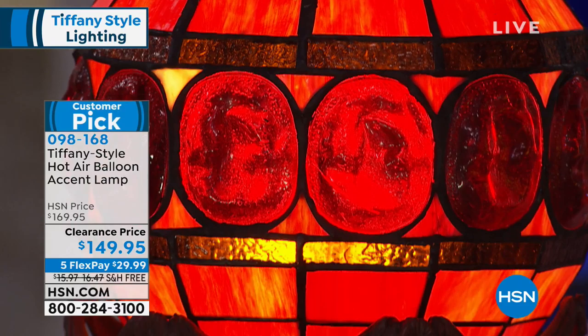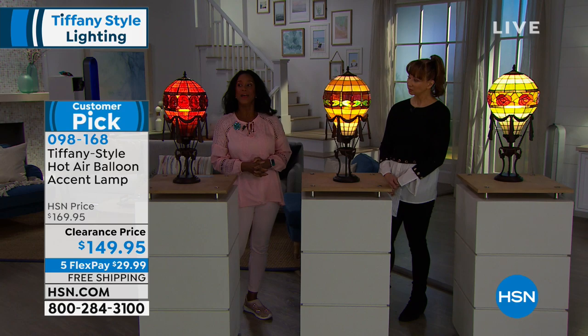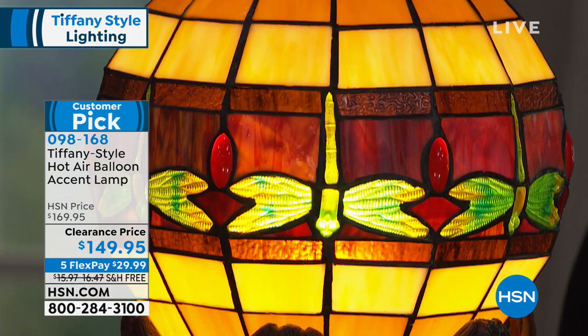These are just so beautiful to look at. These are our Tiffany-inspired table lamps, and all three of this configuration that we're sharing with you this morning, they are in the shape of a hot air balloon. So this is about as close to a hot air balloon as I am ever going to get. I think they're amazing — yes, they are beautiful, they are majestical, they are spectacular.